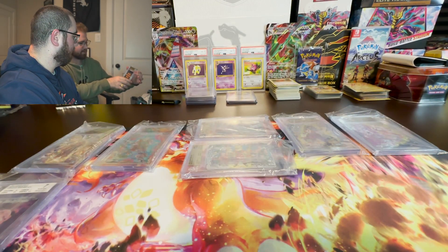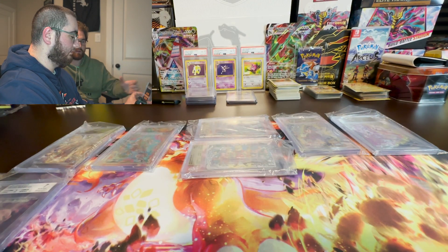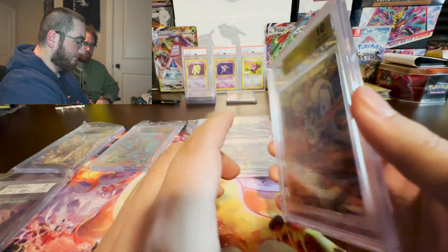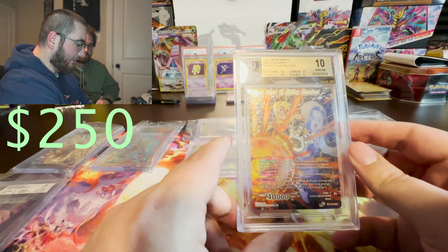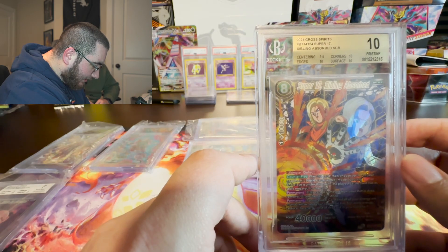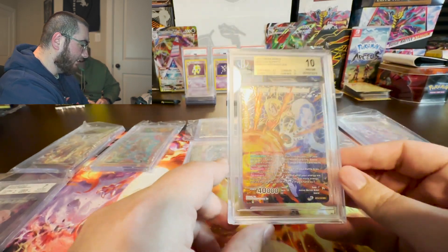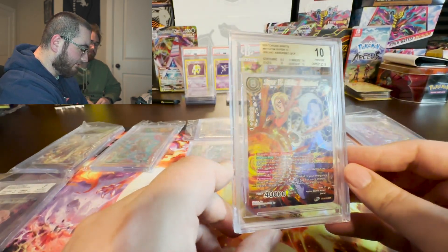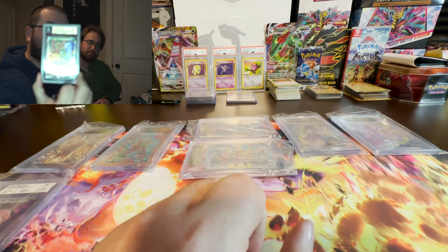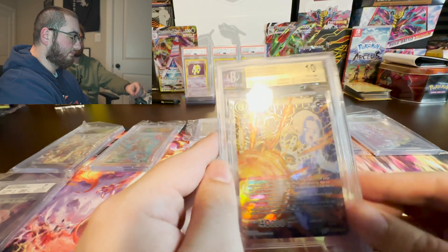It looks like we're back to gold here. This is the Super 17 Sibling Absorb, and a 10. Let's look at the subgrades — again, 9.5 on the centering. It looks cool. Very, very neat.